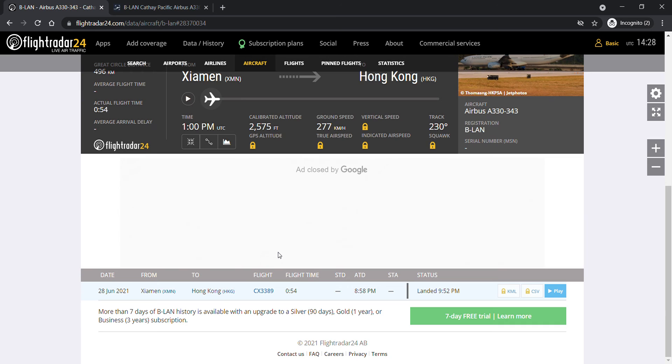Lima Alpha November, if you're watching this video, please leave a comment! I hope you enjoyed your stay in Xiamen for 41 days, and I hope you have a great time in Hong Kong flying revenue flights again.